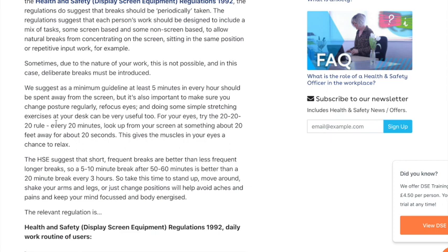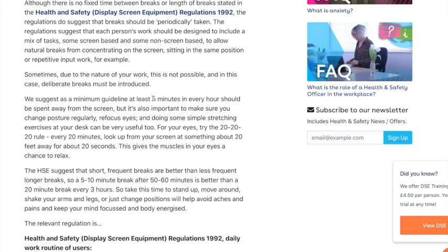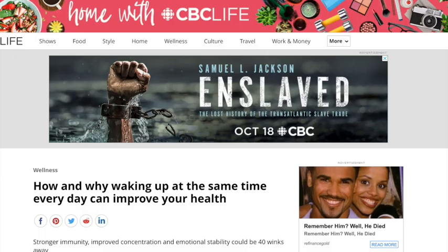You can also try something like this: every 20 minutes, give yourself a really small break — like 20 seconds — just to look away from the screen. But at a very basic minimum, try keeping your eyes away from your screen for at least five minutes every hour.